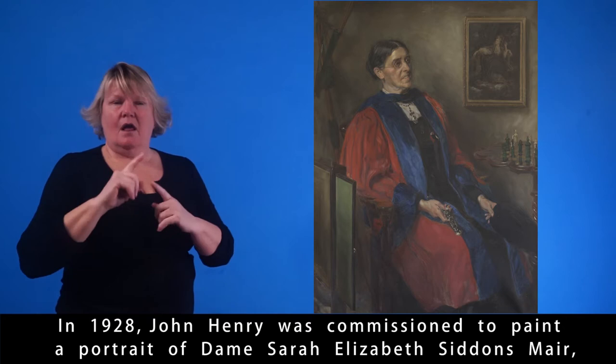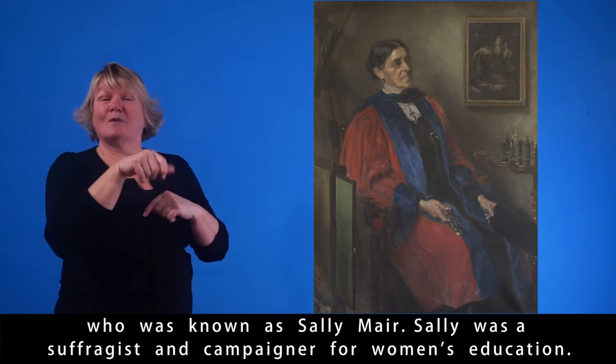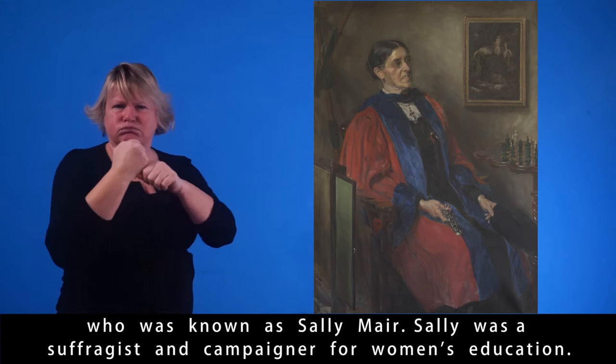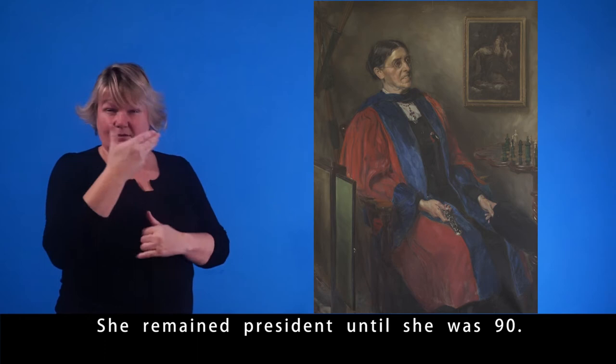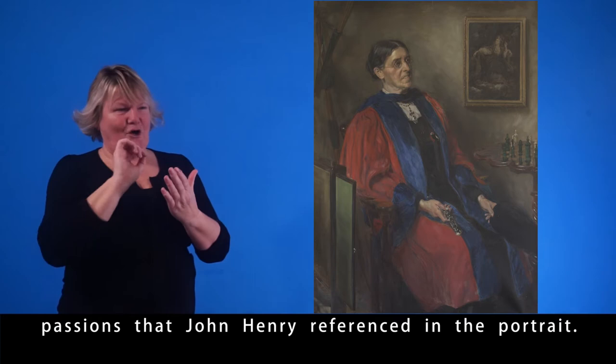In 1928, John Henry was commissioned to paint a portrait of Dame Sarah Elizabeth Siddons Mare, who was known as Sally Mare. Sally was a suffragist and campaigner for women's education. When she was 19, she set up the Ladies' Debating Society and remained president until she was 90. She was also president of the Ladies' Chess Club and Ladies' Archery Club — passions that John Henry referenced in the portrait.